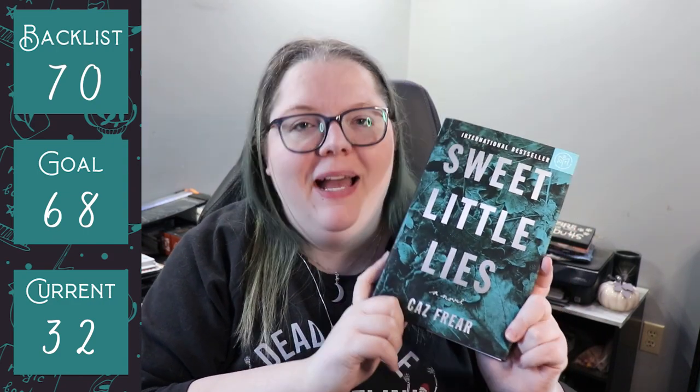We then have Sweet Little Lies by Kaz Freer, which comes off of my backlist TBR. I then have three coming off of the backlist TBR: Arrows of the Queen, Arrows Flight, and Arrows Fall by Mercedes Lackey. From the current TBR we have Make-A-Wish by Helena Hunting, and also from the current TBR: That Time I Got Drunk and Needed a Love Potion at a Werewolf by Kimberly Lemming, which was the sequel to the first book.